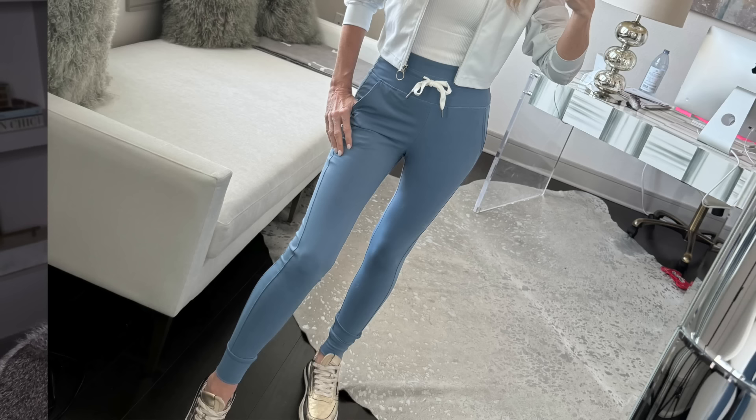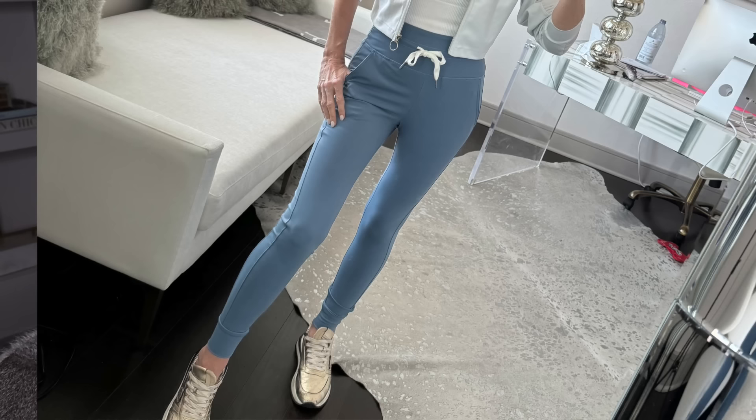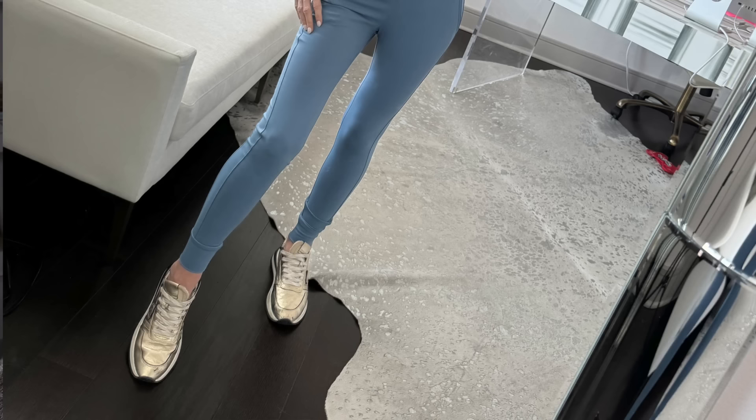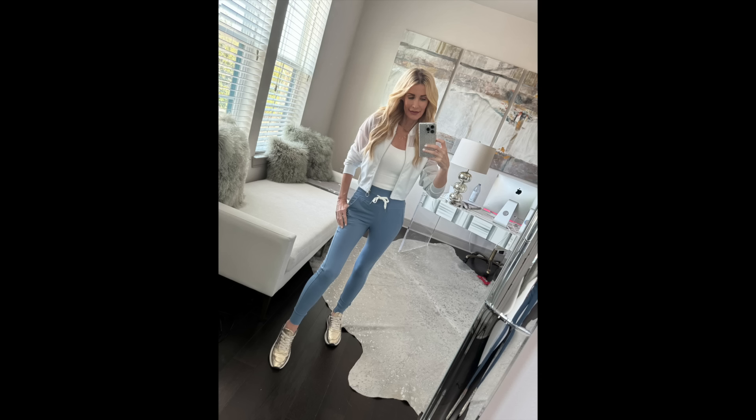These are some light blue joggers from Hilara — the most flattering joggers I have ever tried on. I wasn't a lover of joggers until I tried these, because most joggers look frumpy and sloppy. But these are high-waisted, the fabric is so soft, and they're very slimming because they're almost like a legging, yet they have a drawstring waist. Super chic — you could work out in them but also run errands or go to a casual lunch.